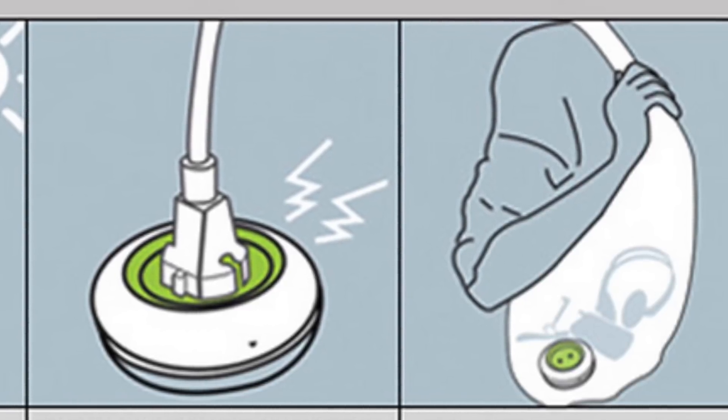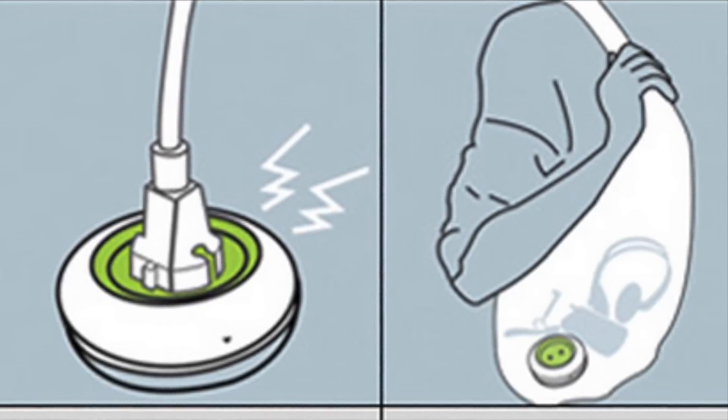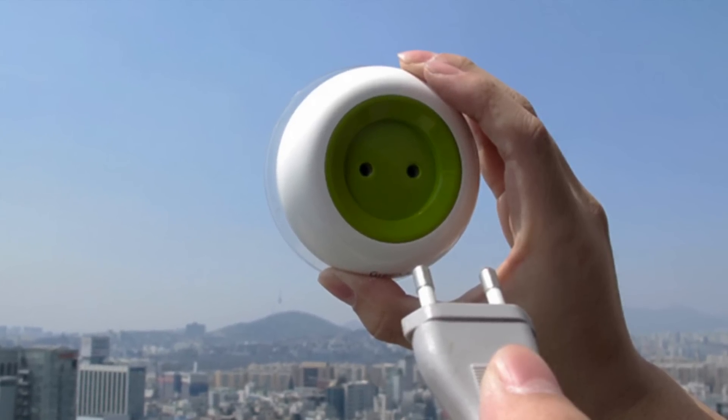It takes about five to eight hours to charge, but the cool thing is that you can then take it off the window, put it in your purse, pocket, bag, or backpack, and go out about on your day — go to school, go to work, whatever. And if your cell phone later in the day runs out of juice, you can plug it in to this charger and it will charge it.